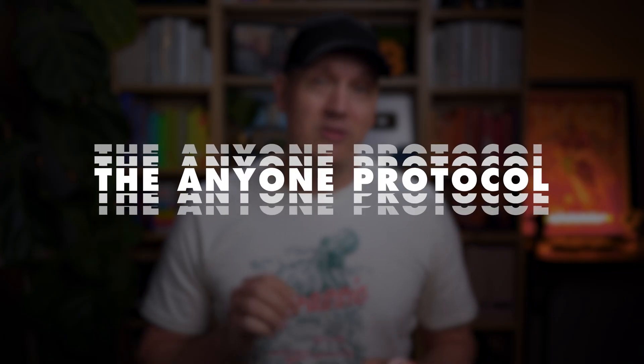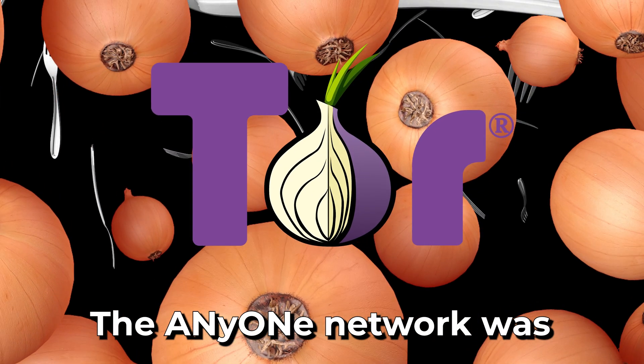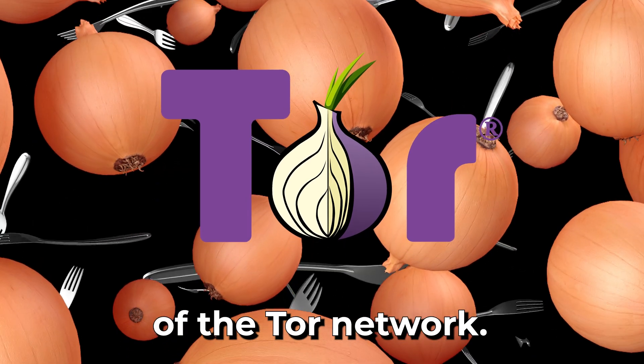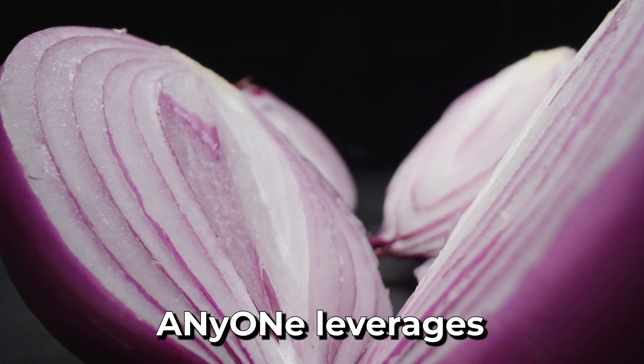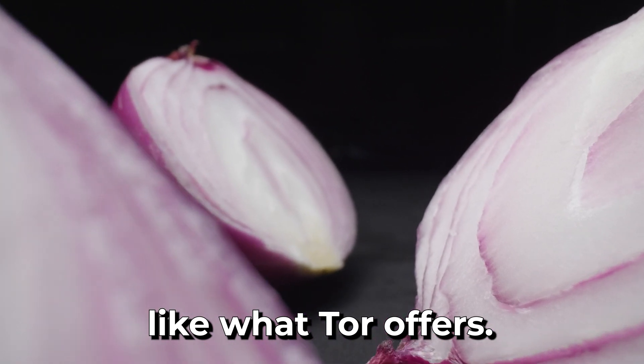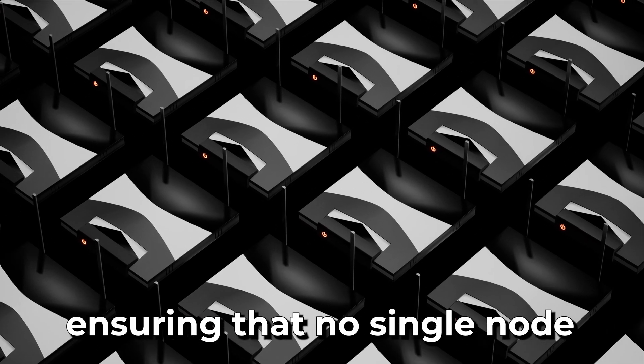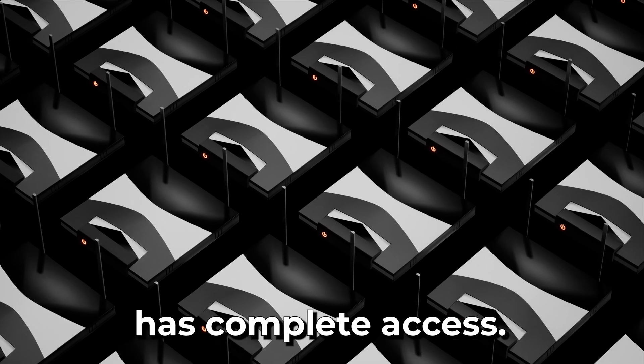The Anyone Protocol is building a global privacy network that protects your data without relying on a single centralized provider. With their plug-and-play device, you can browse the internet privately, but it also rewards you in the process. The Anyone Network was created from a fork of the Tor network. Anyone leverages the power of onion routing — like what Tor offers — but with a twist: your data is routed through multiple relays, ensuring that no single node has complete access.